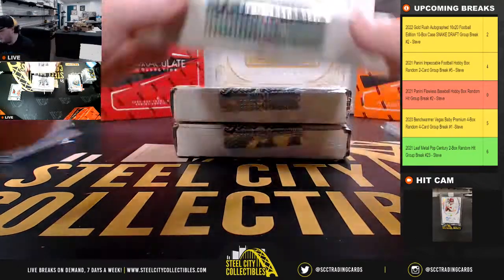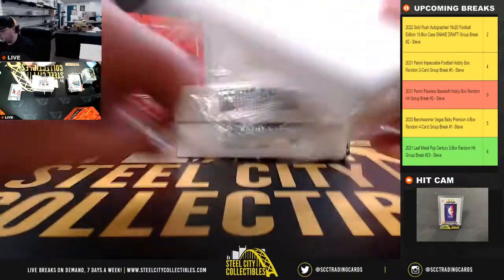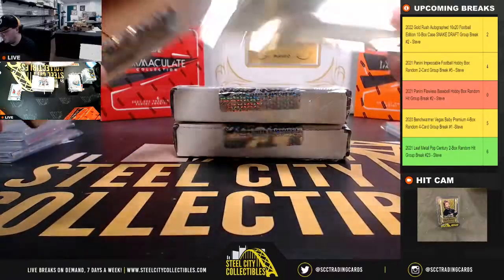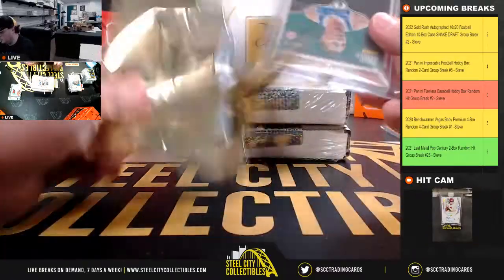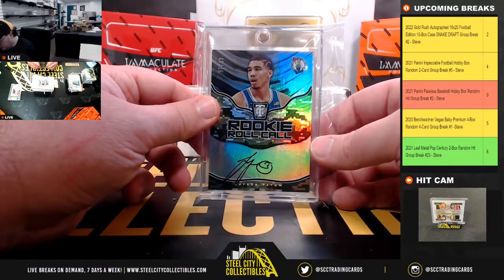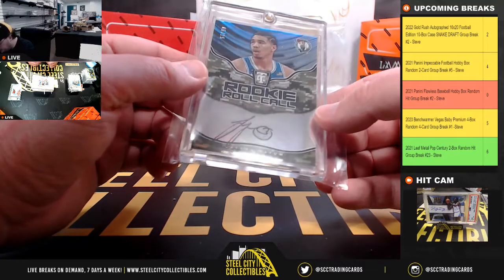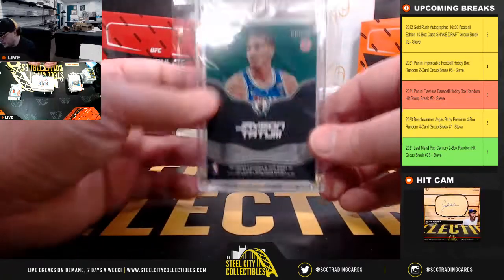And the fifth and final case here for Jonathan. Got a Totally Certified rookie roll call signature, Jayson Tatum, numbered 525. So that'd be the 2017-18 Totally Certified.